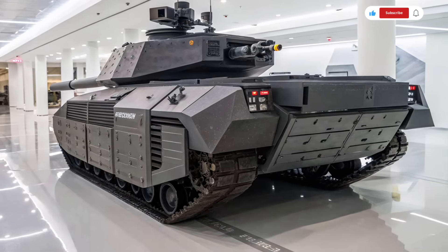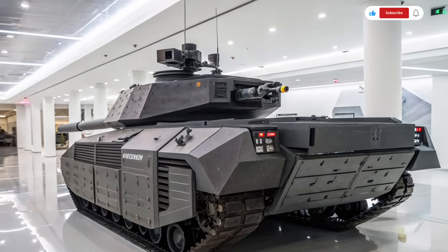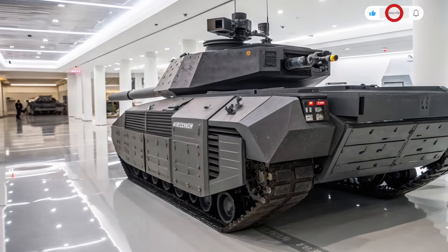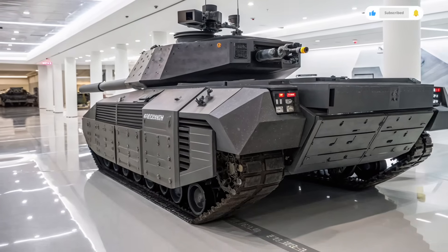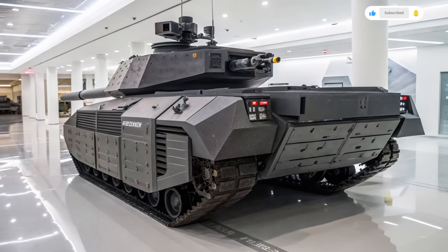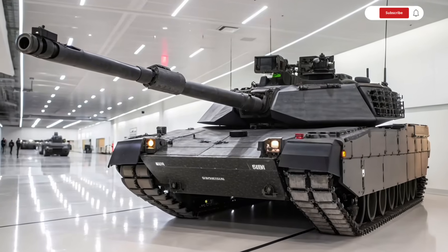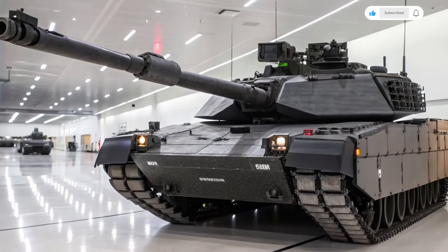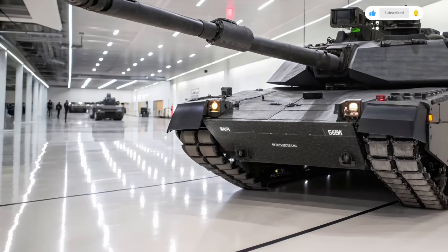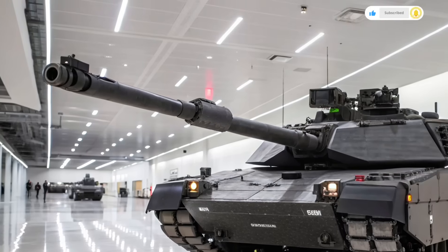Maintaining the heavy-duty survivability expected of American battle tanks, the exterior of the Abrams X is a sleek, angular structure with reactive armor plating and stealth features that help it avoid detection by radar and thermal imaging systems. It features a futuristic, compact turret that houses an upgraded 120mm XM360 smoothbore cannon — lighter yet more powerful than previous variants — and can fire both conventional rounds and smart munitions with higher accuracy and range.